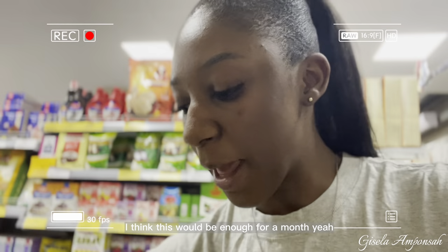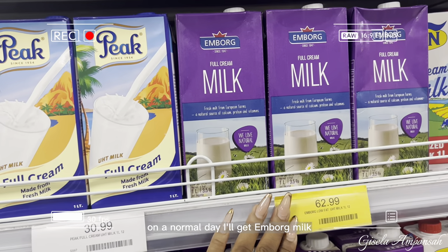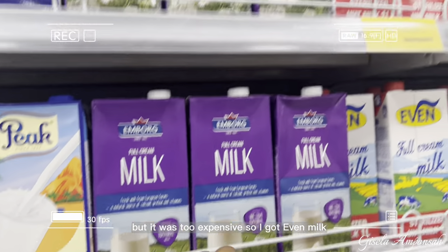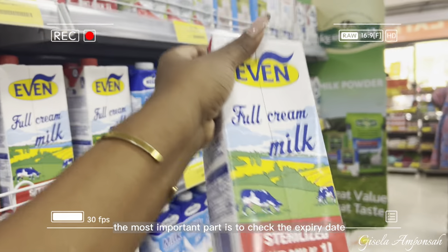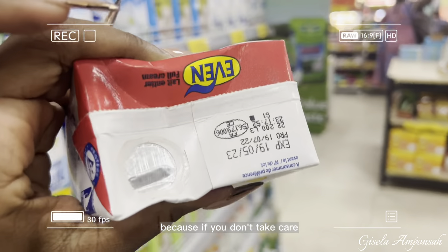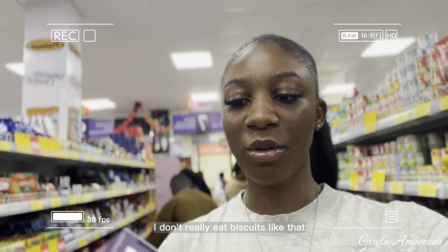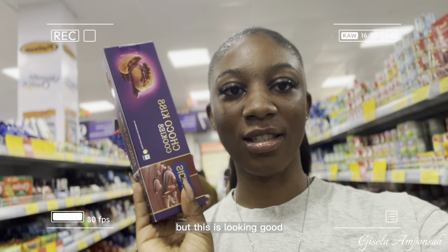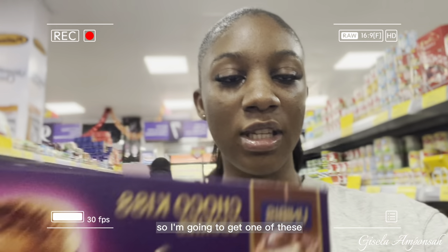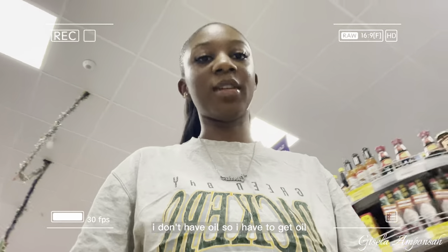On a normal day I'd get Emborg milk, but it was too expensive so I got Even milk — I like Even milk too, just not as much as Emborg. The most important thing is to check the expiry date, because if you don't, by the time you get home and wake up it may have already expired. I also realized I have no oil so I have to get some.